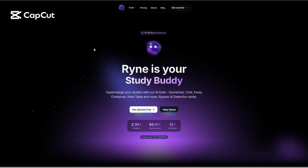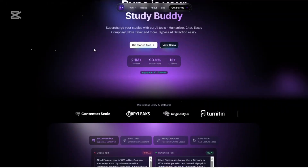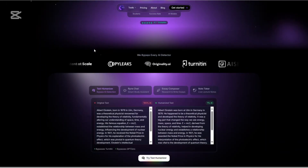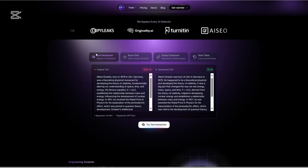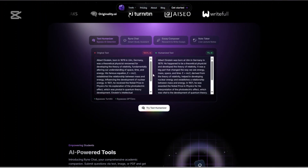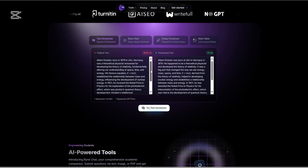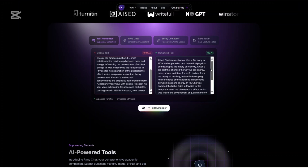Hi, today I'll be doing a detailed review of Rhyne AI, a tool that claims to be the number one AI humanizer on the market. But does it actually live up to the hype? Let's explore the details, pros and cons, and see if it does. We'll also check the pricing to see if it's affordable. Let's get started.